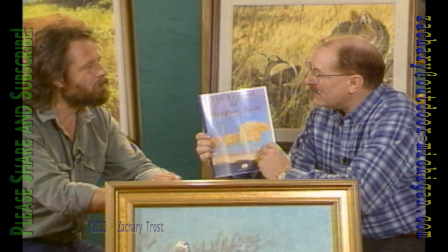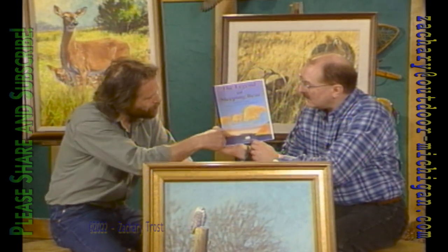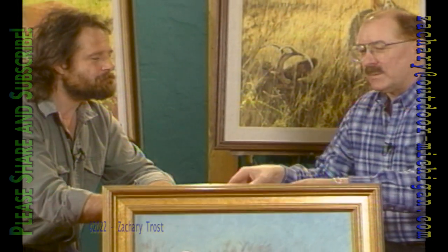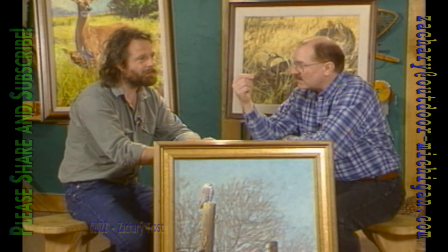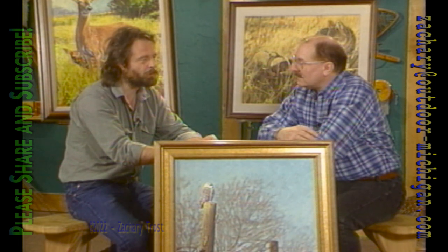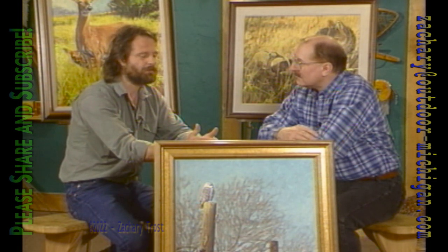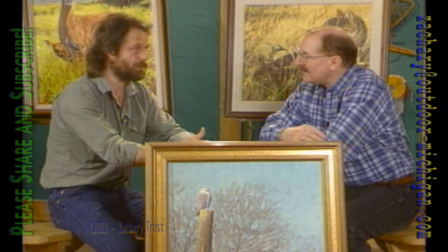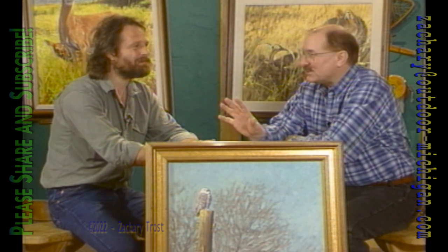The book was supposed to be out already but it looks like it'll be more towards the end of the month. It's called The Legend of the Sleeping Bear, full of paintings by Nick — the cover features bears in the clouds, the mother bear and her cubs, and the north and south Manitou Islands, which the story is about. Nick has also lived with a great horned owl for 13 years, who he got as a very young bird after it was confiscated from someone who'd taken it from the nest.